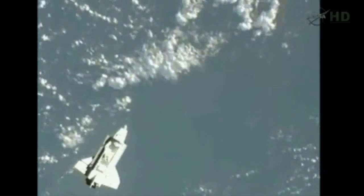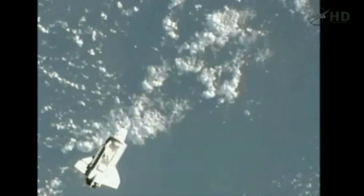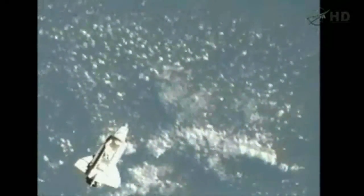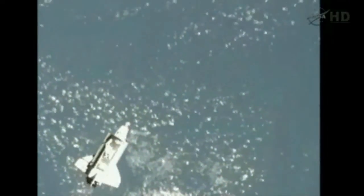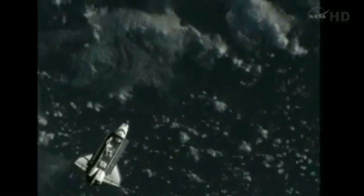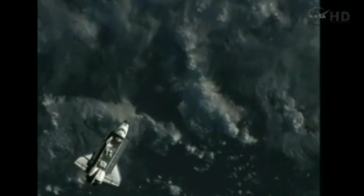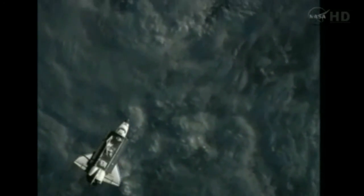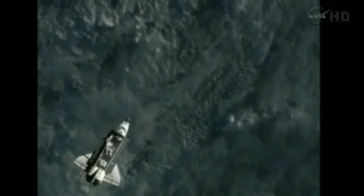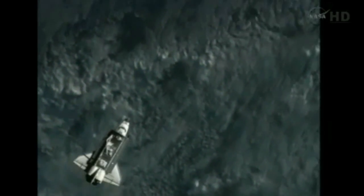213 miles above the Eastern Caribbean, tracking northeasterly. Endeavour now about 2,400 feet, slightly behind and below the International Space Station. One final targeted mid-course correction burn upcoming shortly, after which Commander Mark Kelly will transition back to the aft flight station, where he will take over manual flying of Endeavour for the remainder of the approach to docking.